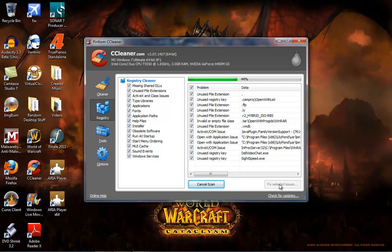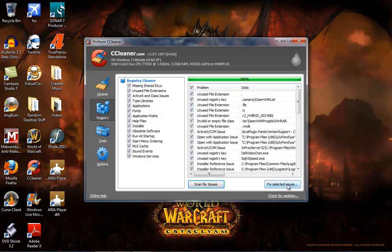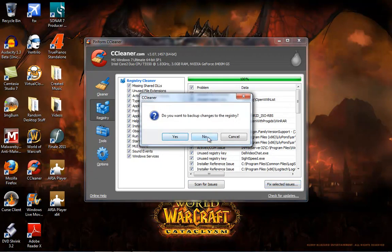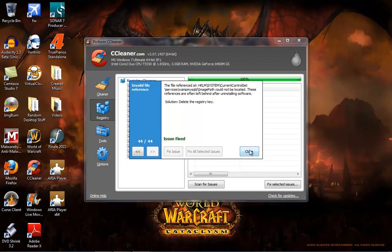Depending on the system, I know I had a client that had 5,000 registry errors, which is ridiculous. It really does help speed up your computer when you don't have registry errors. You can see all the registry errors we have. Click Fix Selected Issues. We're not going to make a backup to the registry — if you want to be on the safe side you can, in case something goes wrong. For the most part I click No because it would just become tedious every time. We had 44 registry errors. Click Fix All Selected Issues and then Close.